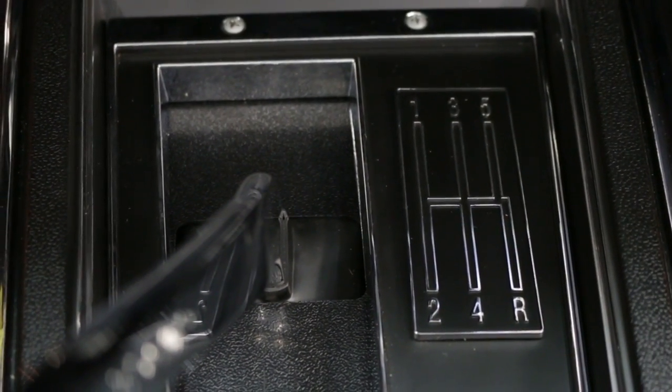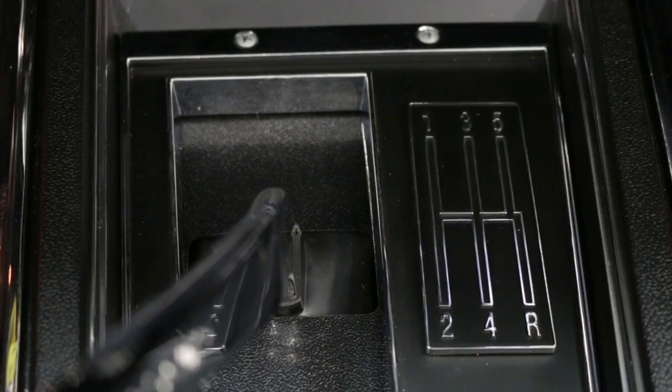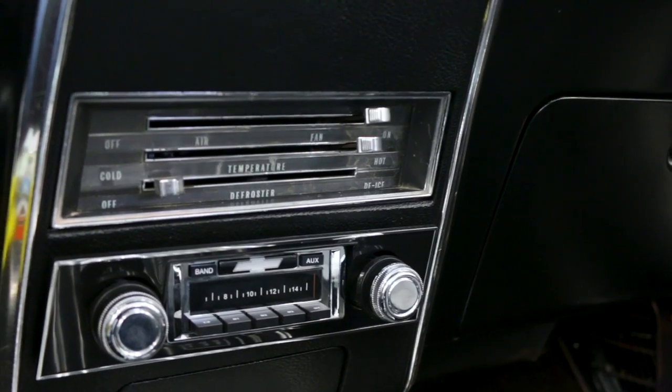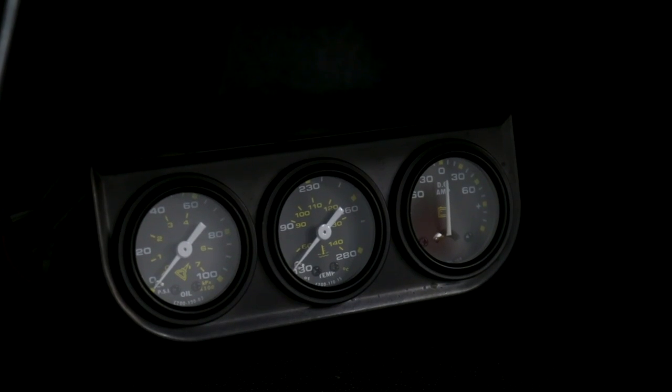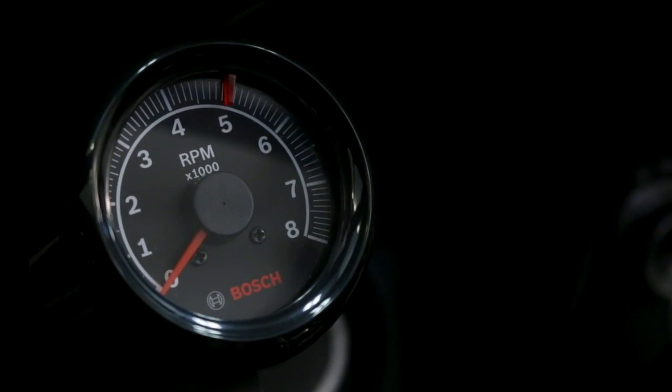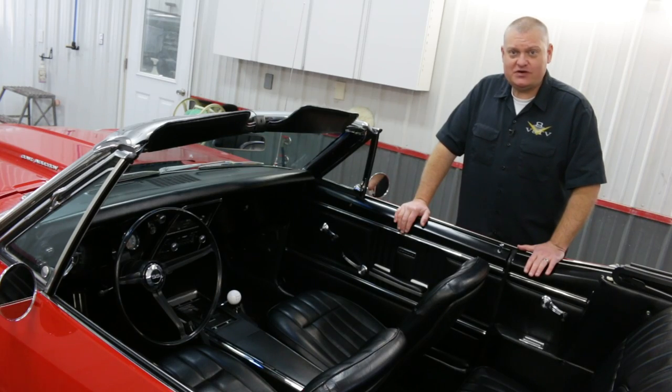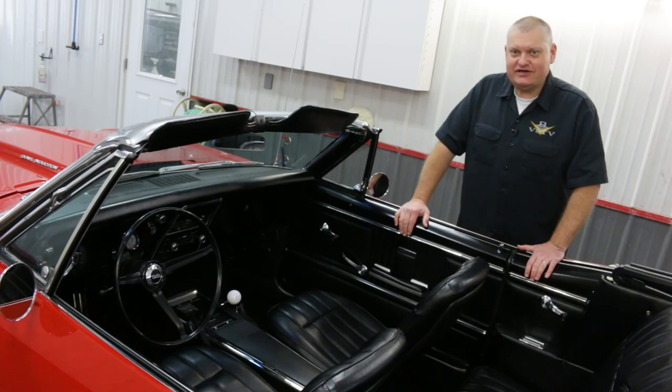It's got the five-speed pattern on the shift ball and also on the console plate, which is kind of cool. The rest of the interior is pretty basic — a custom AutoSound radio upgrade and a triple gauge hanging under the dash. The owner added a little tachometer. The only thing I would do differently if this was mine is maybe add a tilt steering wheel, but you never run out of projects on a car like this.